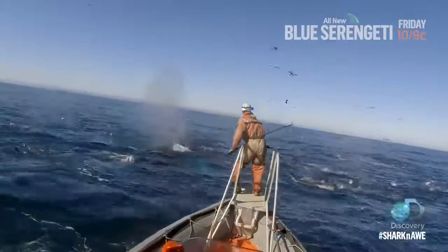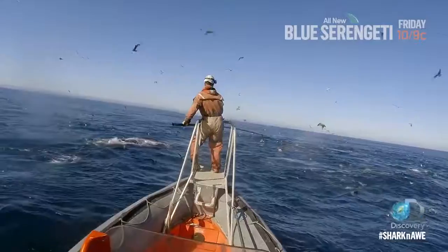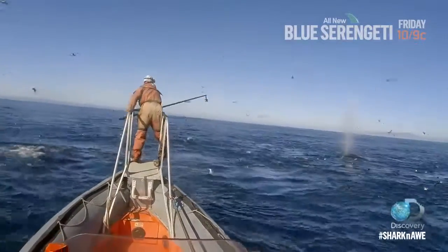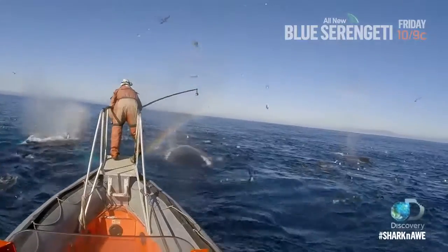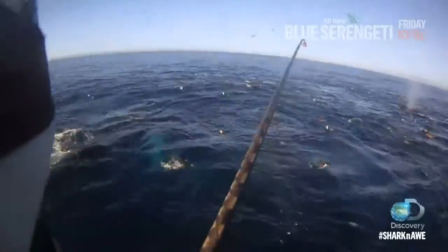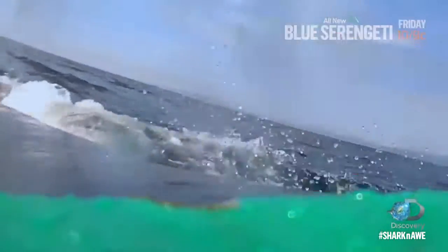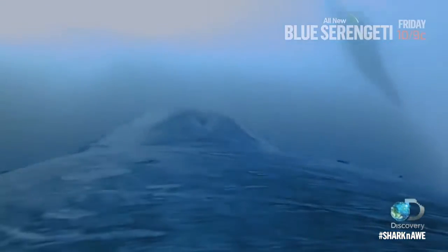Centuries of whaling brought humpbacks to the brink of extinction. Now they are recovering. Today, camera and computer are harmlessly suction cupped on them. The humpback becomes the newest cameraman for the biomechanics lab.